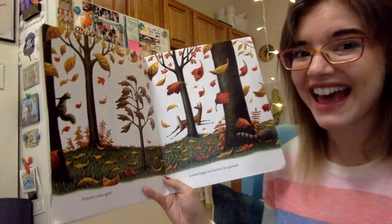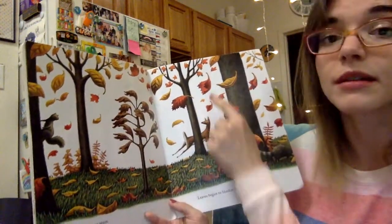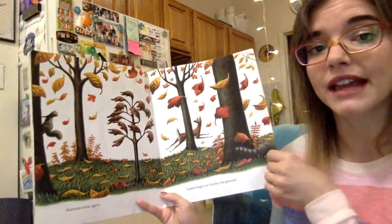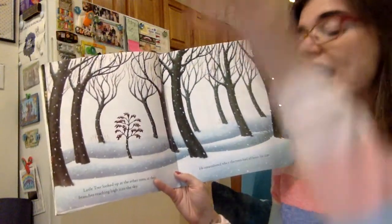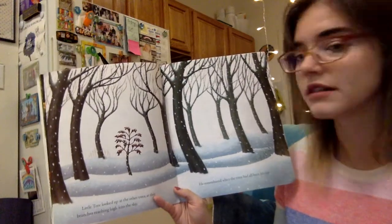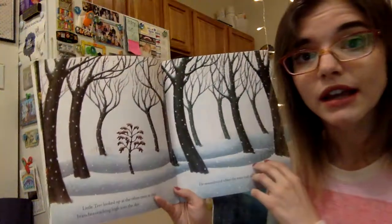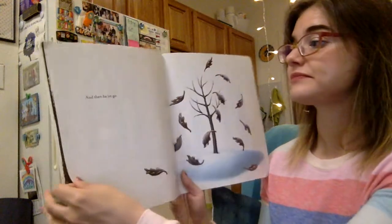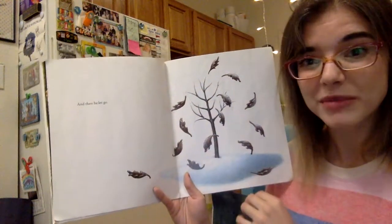Fall came again. Look at all these pretty colors in the fall — I see yellow, some orange, and some red. All the leaves are blowing around. Leaves began to blanket the ground. Little tree looked up at the other trees, at their branches reaching high into the sky. He remembered when the trees had all been his size. It went again from fall to winter — we know it's winter because of all the snow. And then he let go — he dropped his leaves.